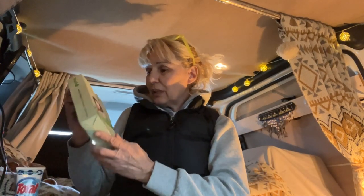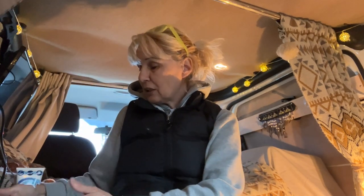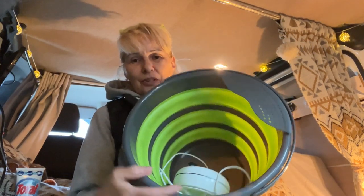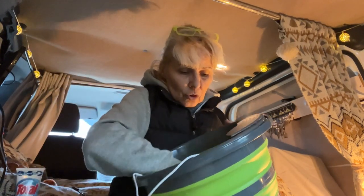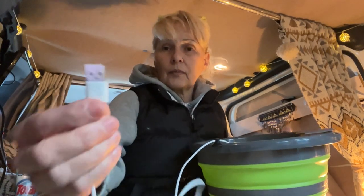I also have these laundry pads for washing my clothes — there are 60 pads in here and you can do a whole washing machine load with just one pad. So if you don't have many clothes you can cut one in half. I also have a small washing machine with this device here that you plug in via USB.